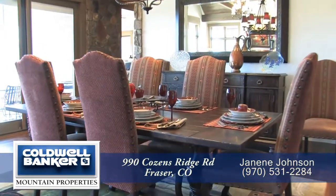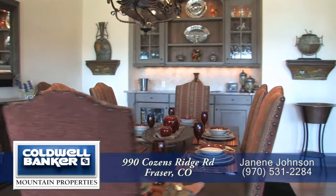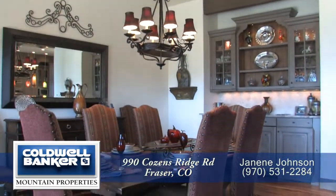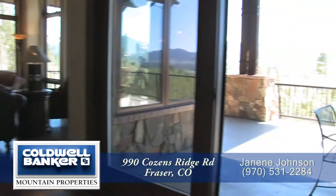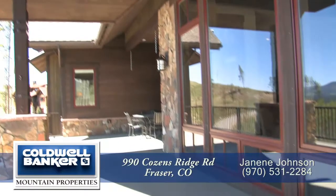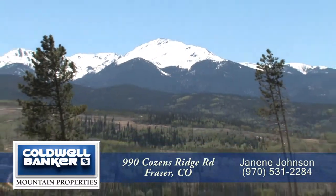Just beyond the living room is the formal dining area, which is large enough to easily entertain eight to ten guests. This room features a traditional chandelier above the table, and there's a beverage refrigerator in the hutch on one end. Opposite the hutch is a door that leads out onto a covered deck — a great place to entertain or sit and relax while taking in the views of the valley and mountains beyond.